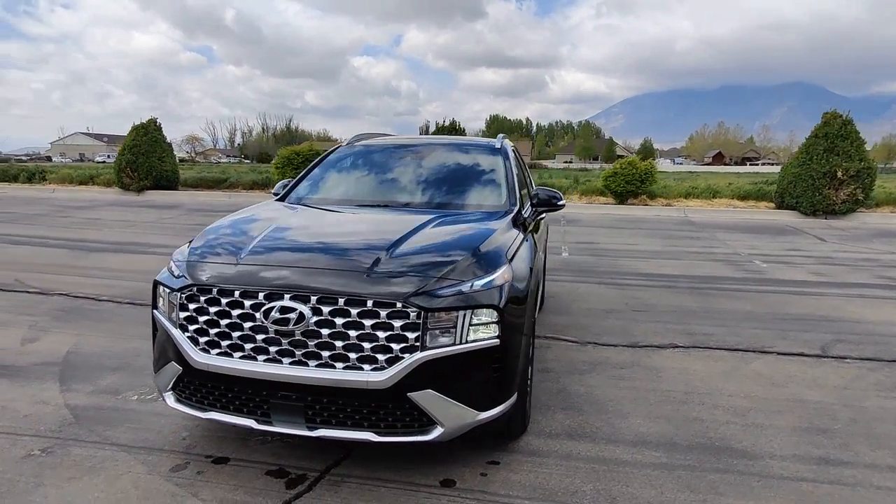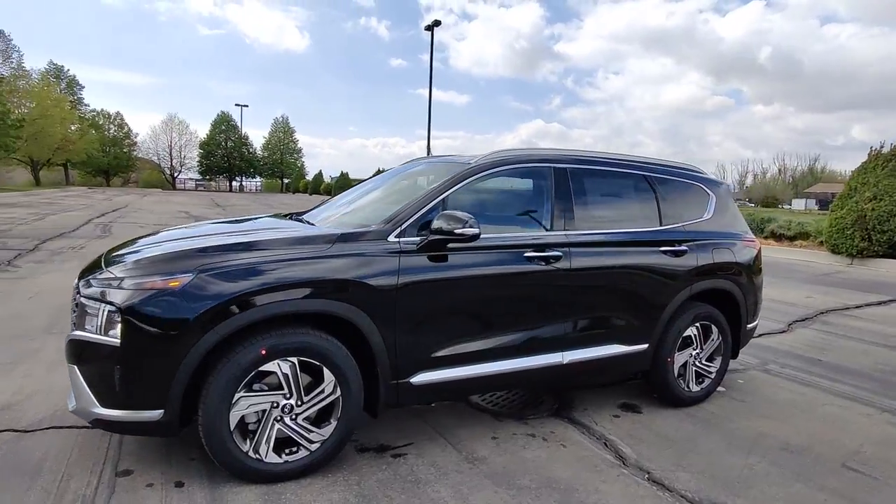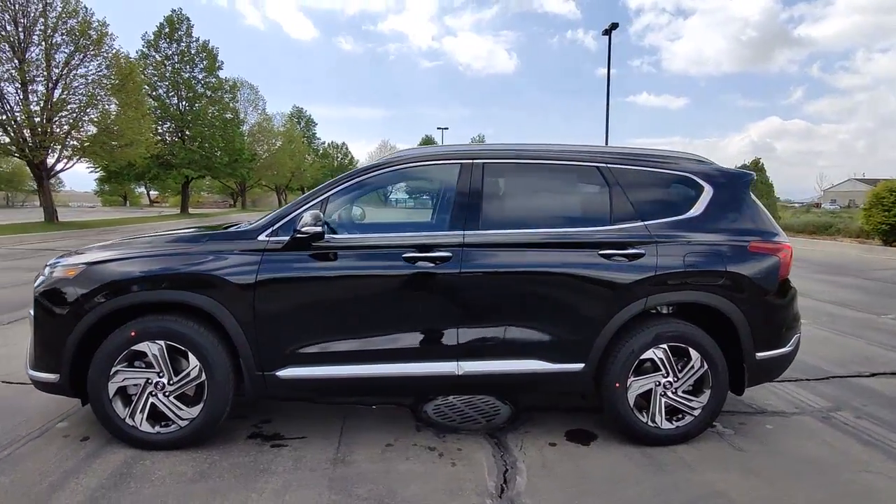Looking for your dream car? It could be the 2022 Hyundai Santa Fe. Here's a stylish, family-friendly Hyundai Santa Fe.